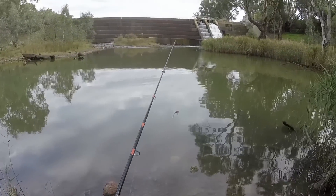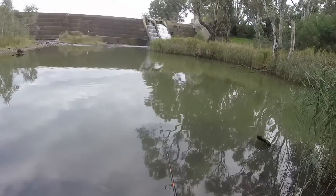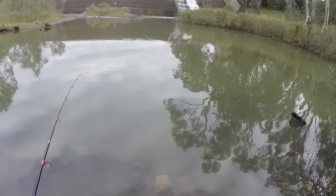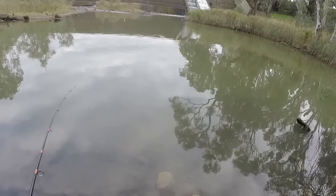Normally I wade out when I fish here, but today it's very cold and I will not be entering the water.